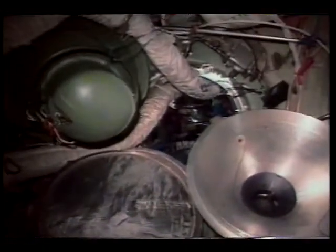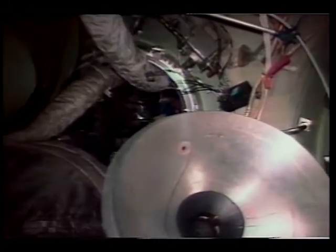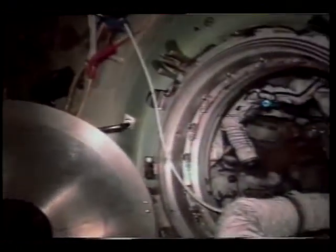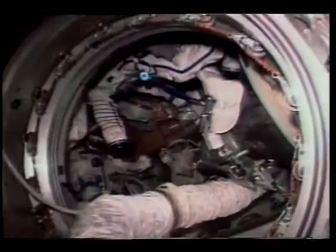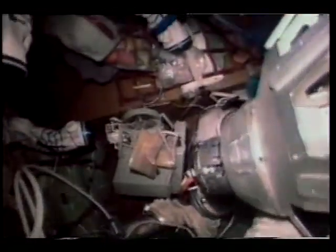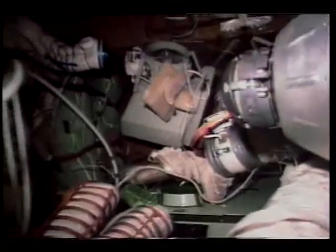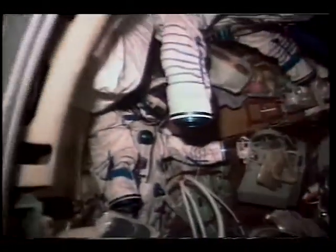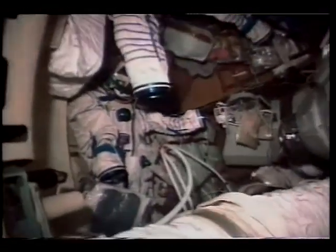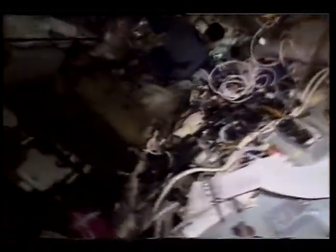This is the node where everything joins up. After Priroda came, and then after Progress came, Yuri pointed out to me that for the first time in the history of Mir station, all the nodes were occupied — a new record. That's what it was designed for and that's how it got set up. And this is inside the Soyuz, where our Sokol suit was stored. In case there was an emergency, we could have gotten into the Soyuz and come home. The Soyuz is still there — it's the return vehicle for Valeri and Sasha.